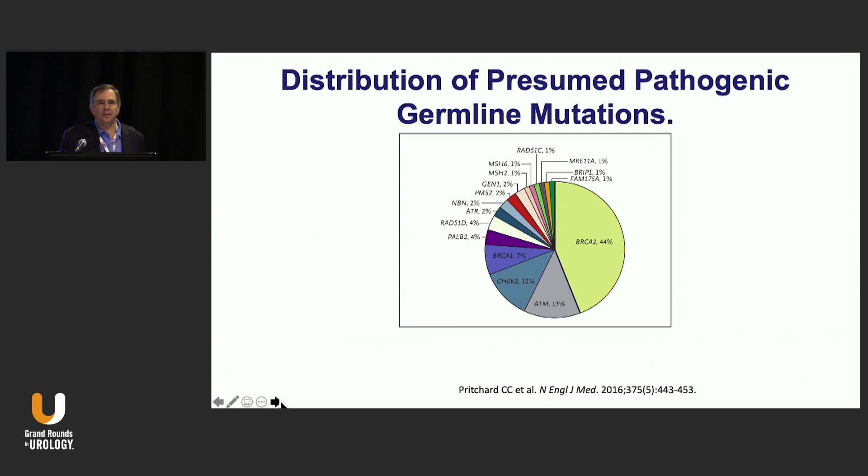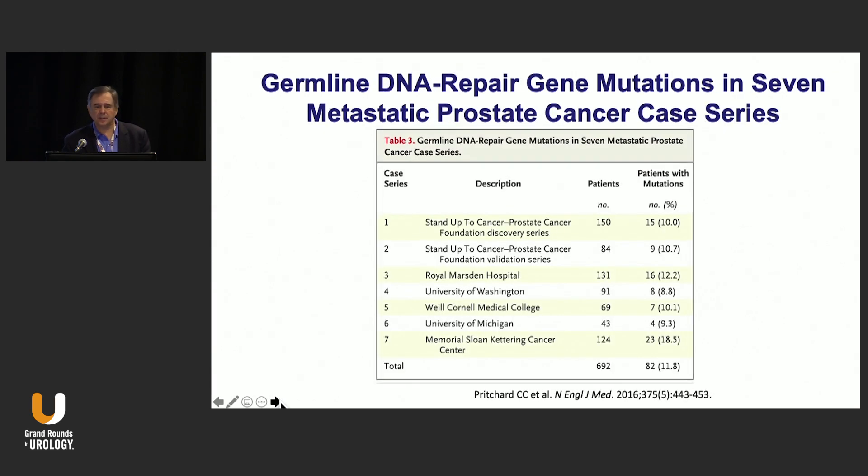The one we also have to keep in mind is microsatellite instability, otherwise known as MSH2 or MSH6, because these markers will mark for sensitivity to pembrolizumab. I've actually had a couple of cases where we've had some dramatic responses in soft tissue lesions, declines in PSA, for fairly durable periods of time with pembrolizumab. This is really the only situation where I could justify immunotherapy in this setting.